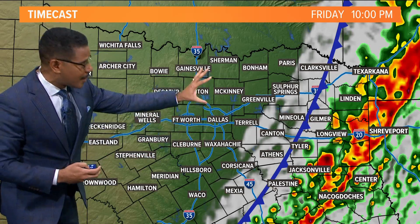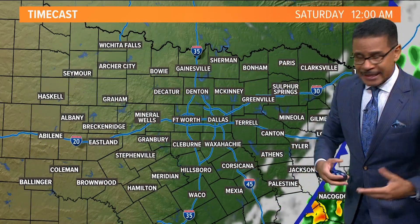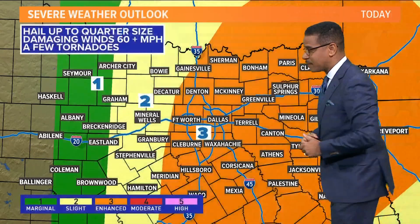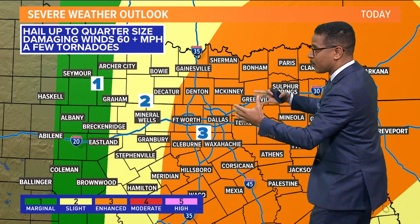This will be a fast-moving system, but as it begins to develop and work its way into the area, that severe weather threat again increases late morning heading on into the early afternoon. We do have that enhanced risk for severe storms today across north Texas — that is level three.